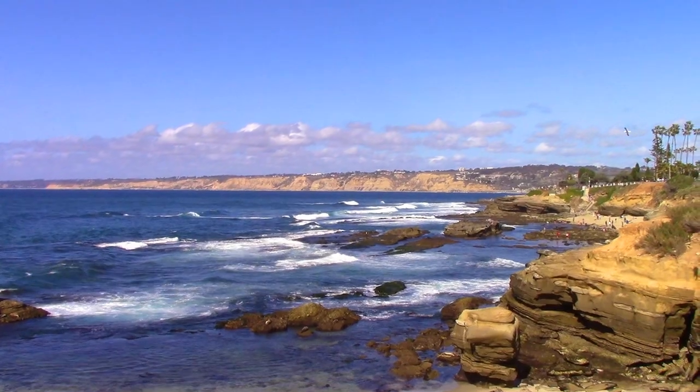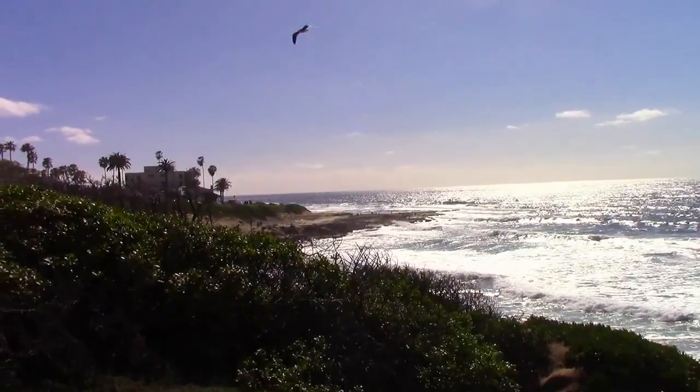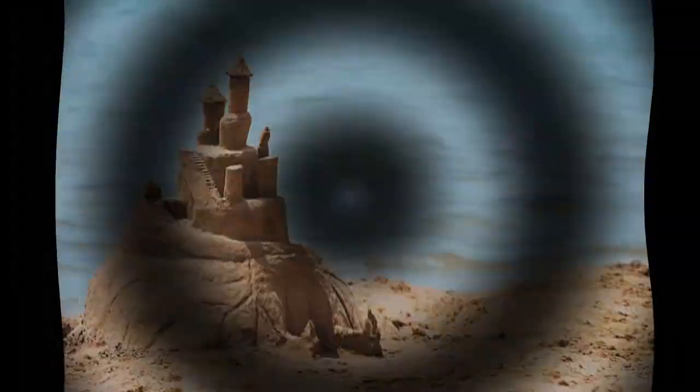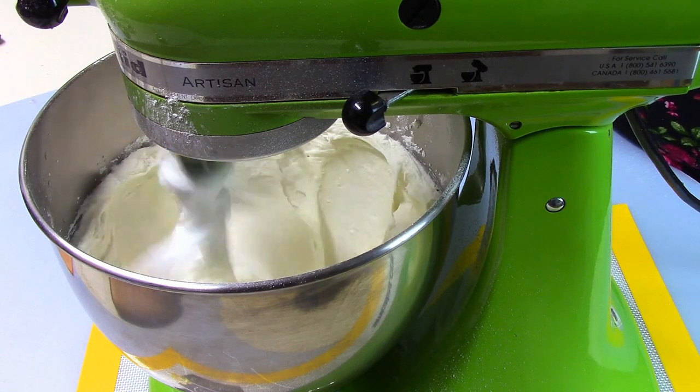The beach here is absolutely beautiful, and playing around in the sand has got me thinking. If there are mermaids here, where would they live? Suddenly I got the idea to create a giant sand castle cake. I'll get to work on a delicious sea salted caramel recipe.